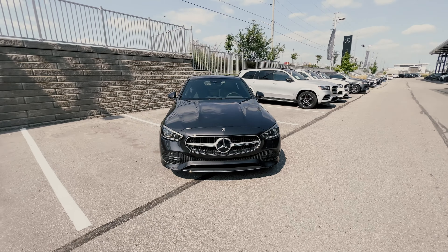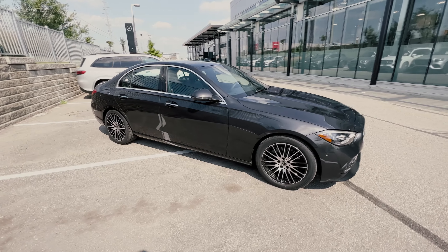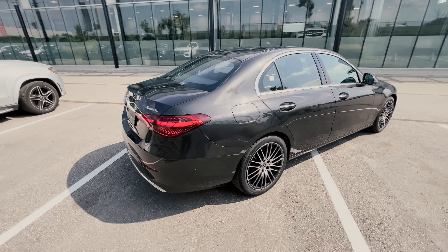You also get crosswind assist, active parking assist, and Pre-Safe, which is pretty nice — it tightens the seat belts, adjusts the front seat, and closes the window and sunroof in case a collision or rollover happens. There's also Pre-Safe Sound, which helps reduce the effects of a collision on the occupants' hearing.